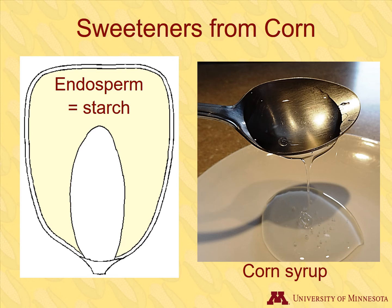Corn syrup undergoes additional processing to increase the sweetness, and then it becomes high fructose corn syrup, which can have either 42 or 55 percent fructose. Because high fructose corn syrup has more sweetening power, it is a more valuable product that is found in many foods.